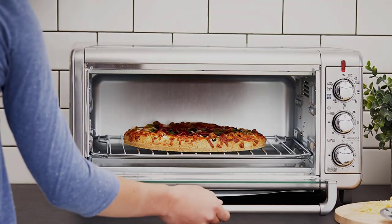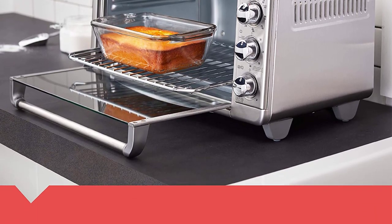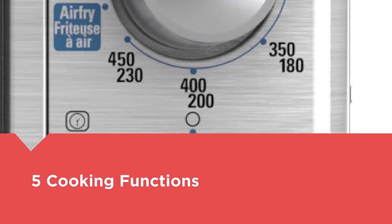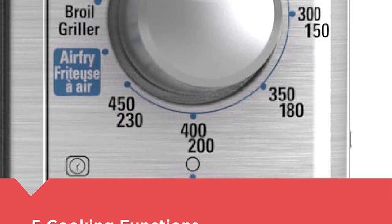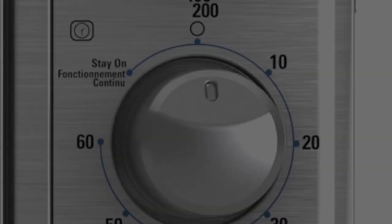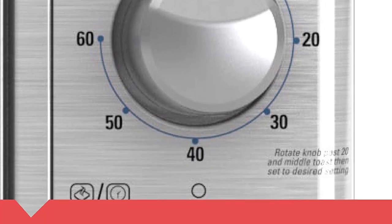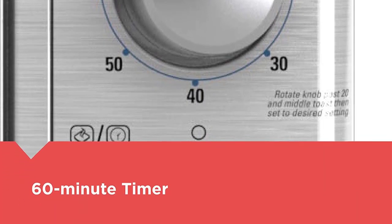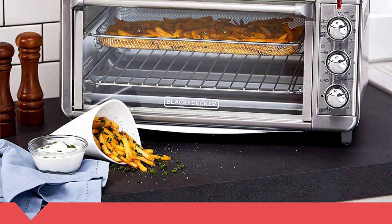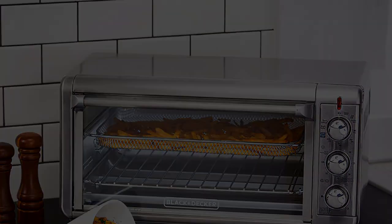Others are impressed by the sheer size. This toaster is really big and fits full meals inside, one writes, while another says: I like that it can fit a handled 9x13 pan in with no problems. Air Fry Technology uses high-intensity hot air to bake, brown, and crisp your favorite fried foods with little to no oil — delivering deep-fried taste without the fat.